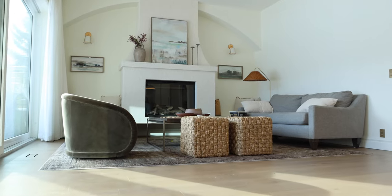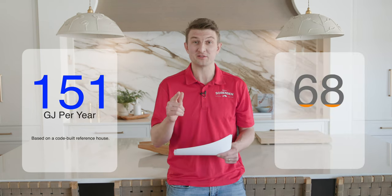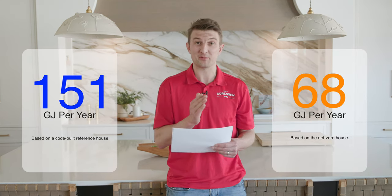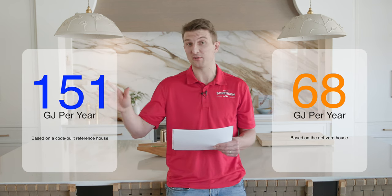We are back at the Bull Bank Net Zero home and we are going to go through a cost analysis of this Net Zero home versus its code-built version. The square footage is 4,500 square feet of finished living space. Our energy model showed we are going to be using 151 gigajoules per year for the reference house and 68 gigajoules for our Net Zero version — saving about 83 gigajoules, which is roughly 55% more energy efficient.